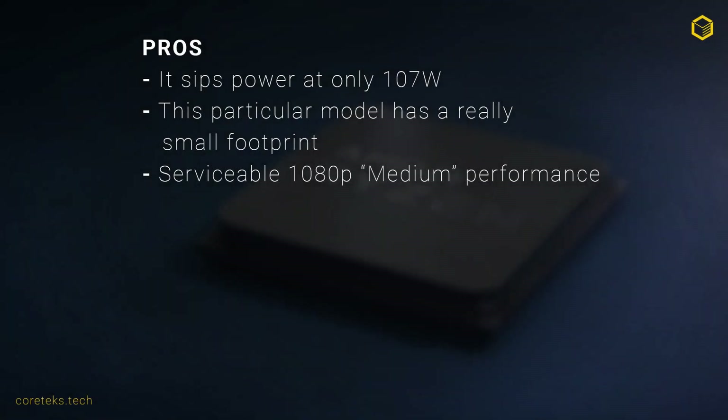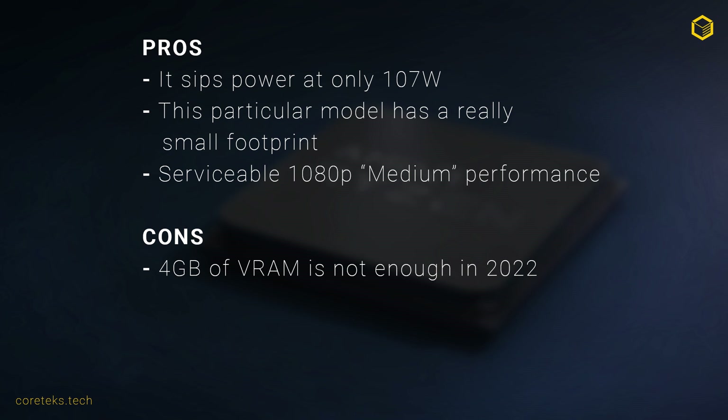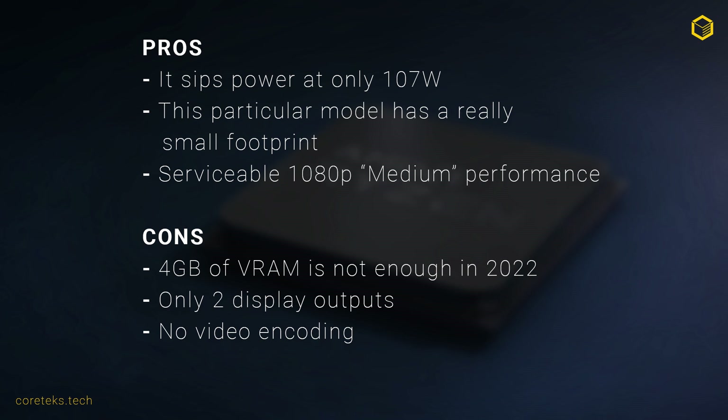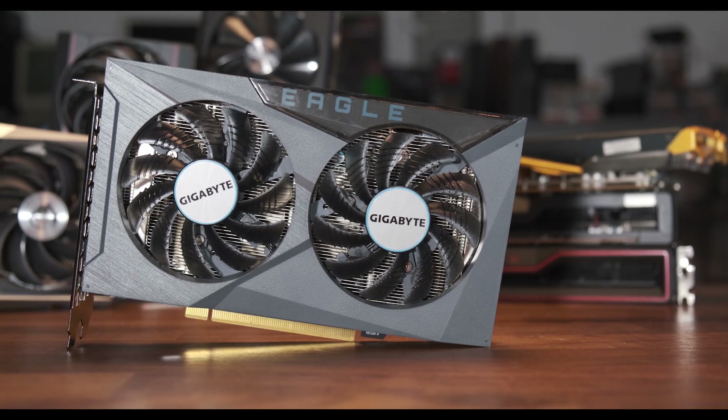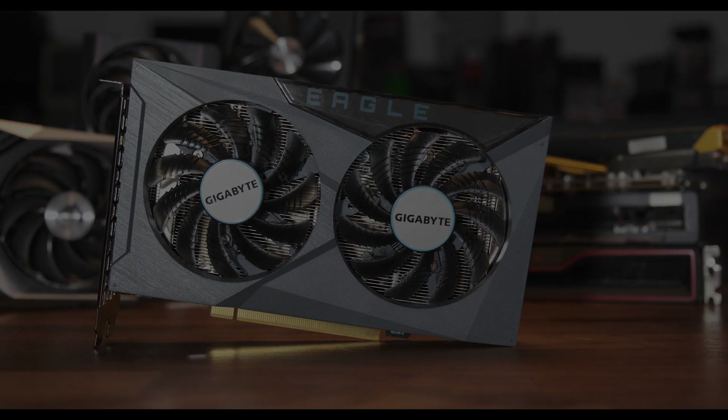As for the negatives I really need to point out: there's the 4GB of VRAM, which is a real limitation in today's AAA games — if it weren't for the market being as bad as it is, there's no way I'd recommend a 4GB card in 2022. The two display outputs can also be very limiting, especially for those looking for an affordable GPU for work where multiple displays are common. And finally, no video encoding really boggles the mind in an age where most gamers like to record and share clips. This card will especially interest esports players, and not having Relive is just silly. I really can't believe AMD decided to remove encoding — that's a short-sighted decision.